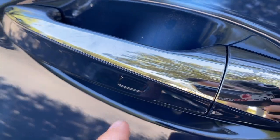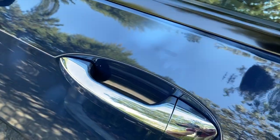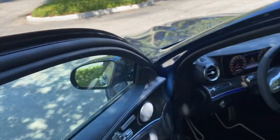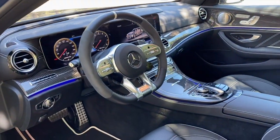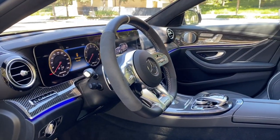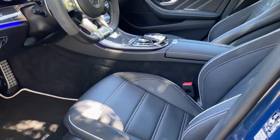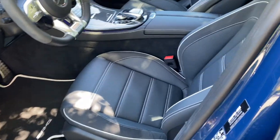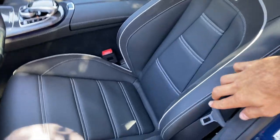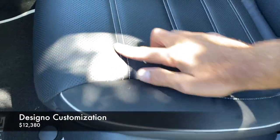On our way in, we'll note this small indent here that signifies smart key access — you can leave the key in your pocket, pull the handle to unlock, and tap the indent to lock the doors. Opening up, we have a very attractive cabin awaiting us with a number of options I'll point out in contrast to the standard features.